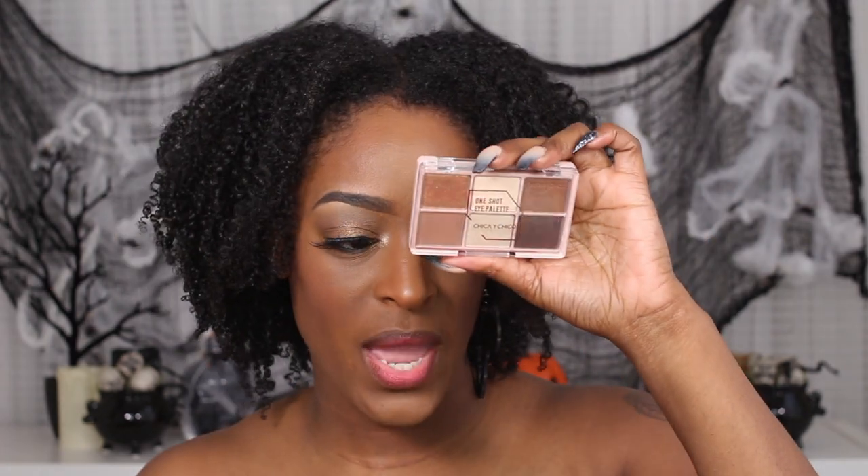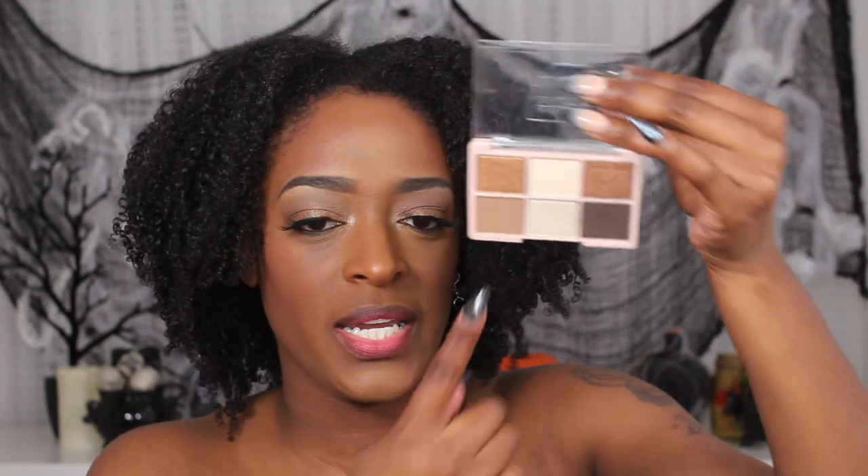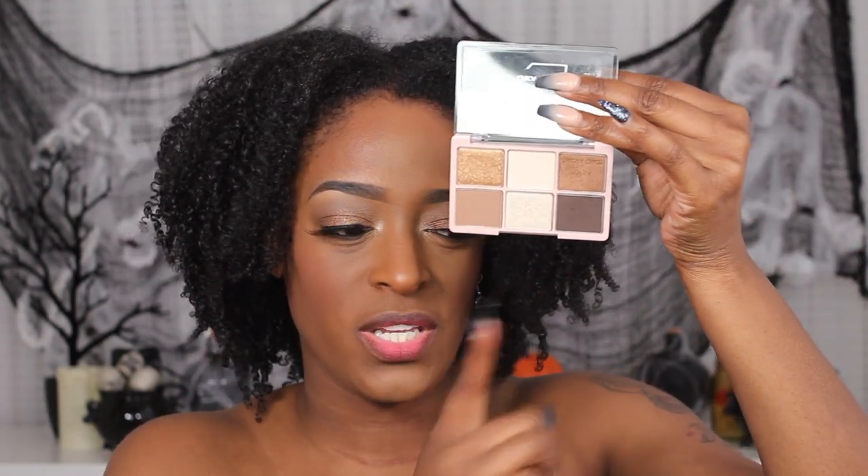The first product is the One Shot eyeshadow palette — it has six shades, three mattes and three shimmers, in a super small compact. The shades are pretty but feel cool-toned to me — cooler browns and neutral shades rather than warm. It's a really nice palette, better than I expected. You definitely need a primer, concealer, or glitter glue underneath to apply these, but I use that anyway so it wasn't a big deal.